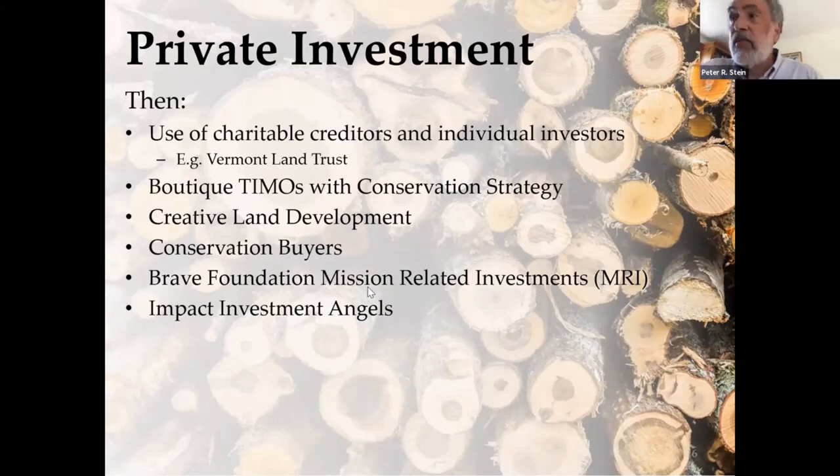A number of land trusts over the years have had pretty robust conservation buyer programs — I'm thinking of Maine Coast Heritage Trust and the Jackson Hole Land Trust — where the current owner may not be in a position to do long-term conservation. They put the property up for sale, and the land trust plays the role of matchmaker, brings in a new owner, and that new owner is the one the land trust recruits to do a conservation transaction. Impact angel investors, principally family offices, are also on the rise. We're seeing more and more where the next generation in the family office is looking for alignment between making money and having both social and environmental outcomes.